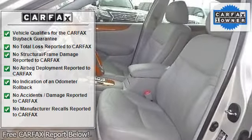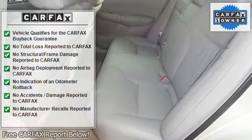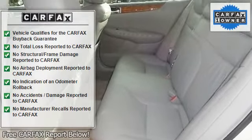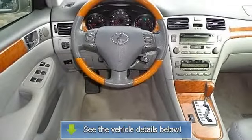Wood grain interior trim, power driver seat, power passenger seat, leather seats, bucket seats, driver adjustable lumbar, passenger adjustable lumbar, rear bench seat.